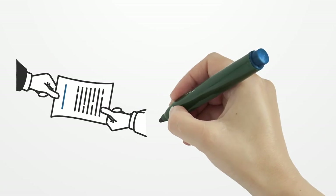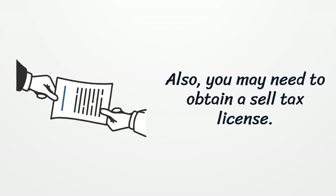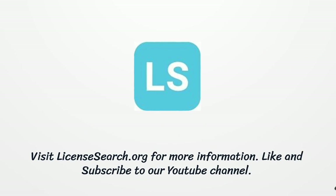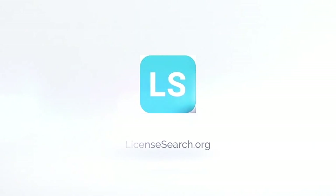Also, you may need to obtain a sales tax license.